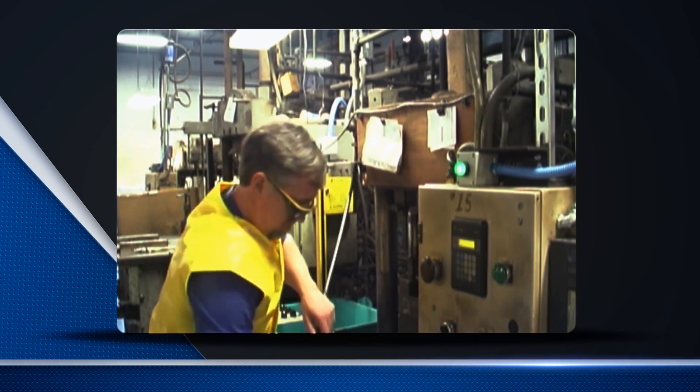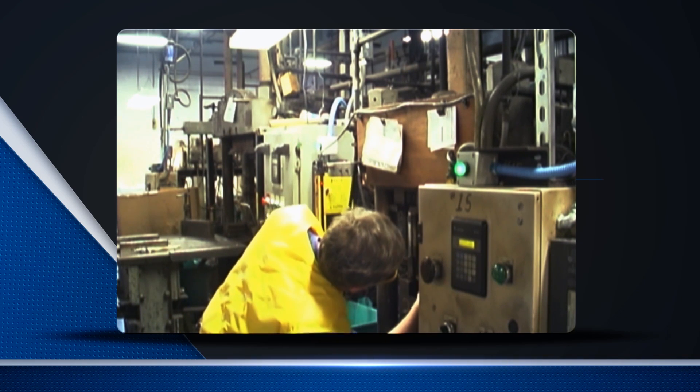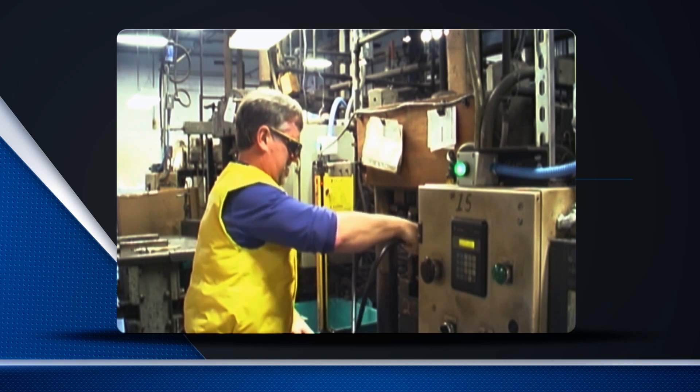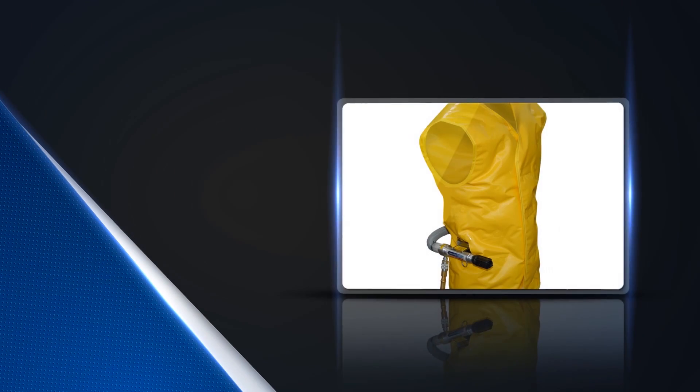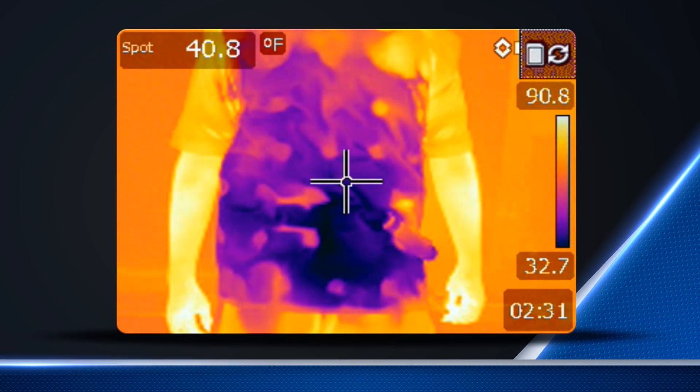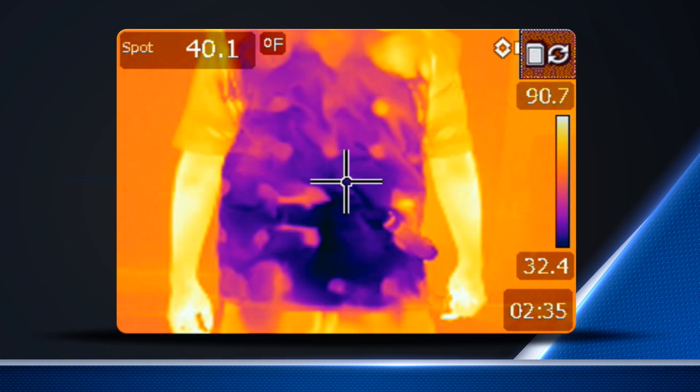Many industrial applications are performed in unconditioned environments, exposing workers to extreme heat or cold. Vortec soon realized a solution was needed to minimize the stressful effects associated with these extreme environments, and the personal air conditioner was born. As you can see, the PAC is producing cold air as low as 32 degrees Fahrenheit, keeping the operator cool in this hot environment. Heating models are also available for protection in cold environments.